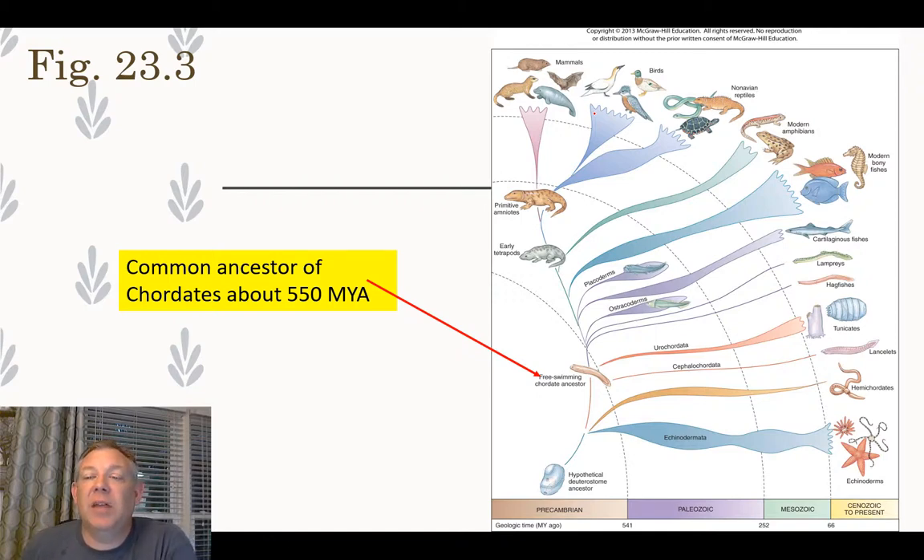At the very bottom of the figure you can see our outgroup, the Echinodermata — another deuterostome. You can see they've been around for a long time and their numbers have remained fairly steady over hundreds of millions of years. The ancestor of the chordates appeared about 550 million years ago, and you can see several groups with which you're probably familiar.